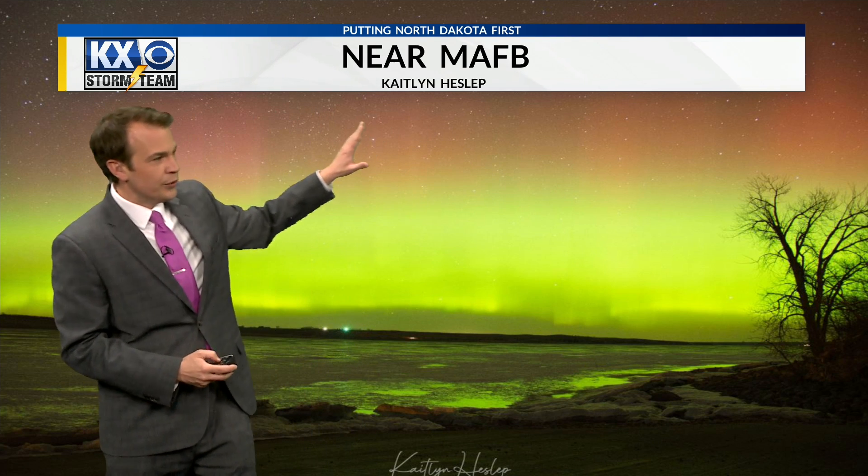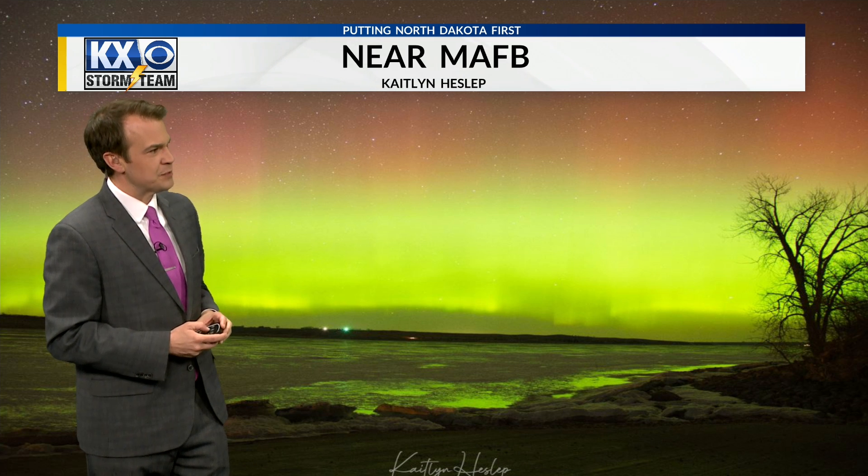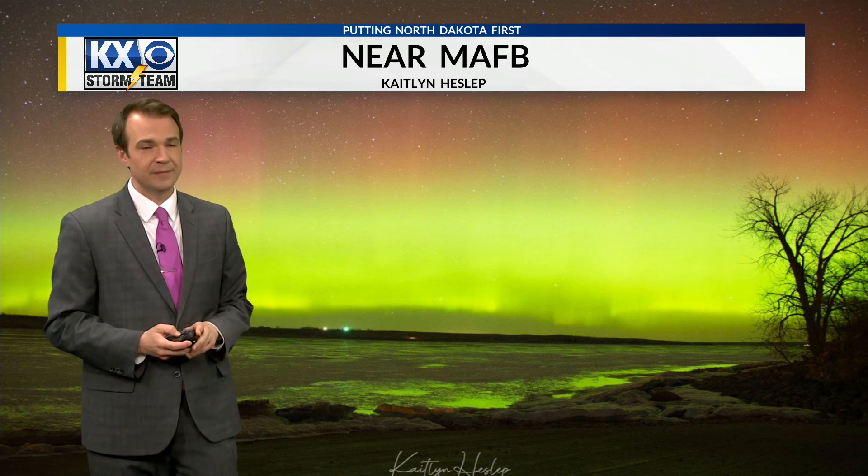Check this photo out. It got that green hue right on the horizon with red pillars up above it. This was near the Air Force Base here, and this is a beautiful shot. You can even see the aurora kind of reflecting off the water there on the ground. Just beautiful stuff — it was gorgeous.